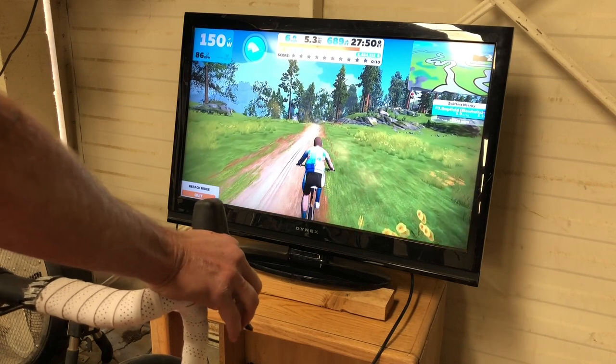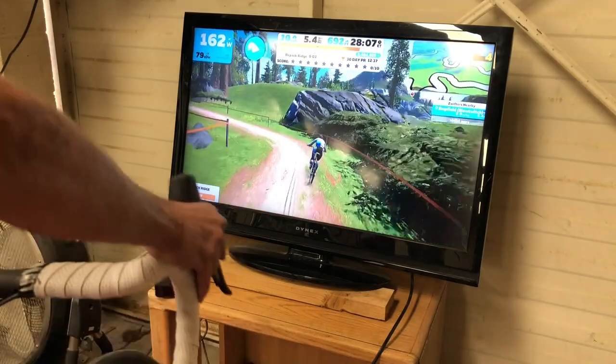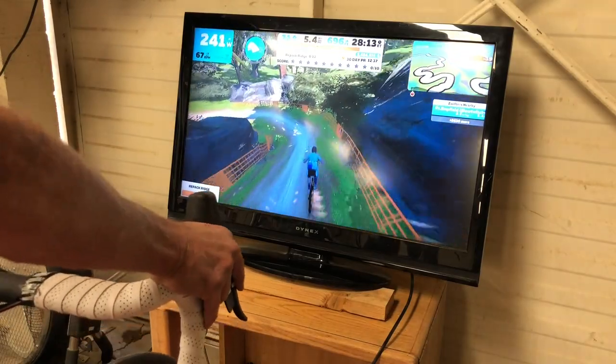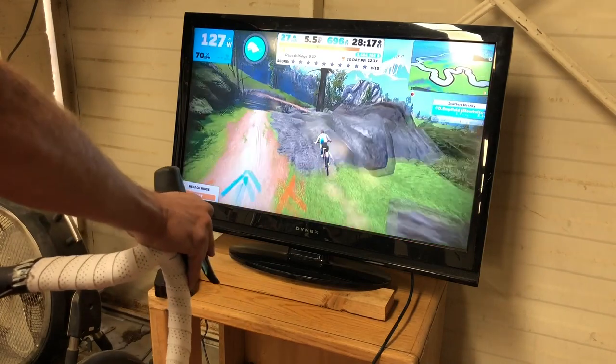You have no option but to steer. And if you steer badly, you'll lose a lot of time on Repack Ridge. Here's an example of me steering well and then me steering badly. You'll see that I come to pretty much an abrupt stop when I steer badly, which will happen right here.